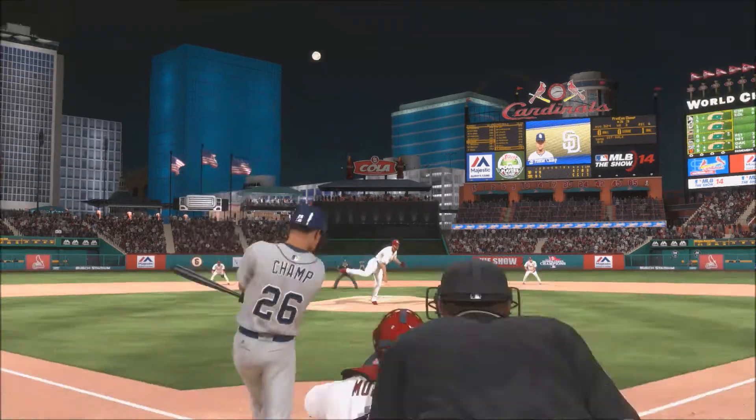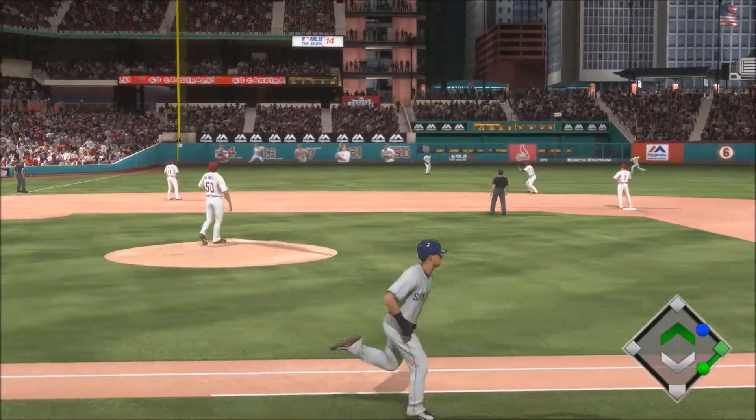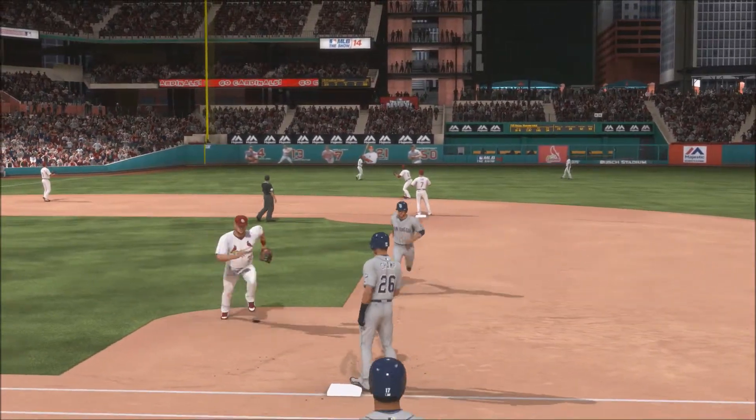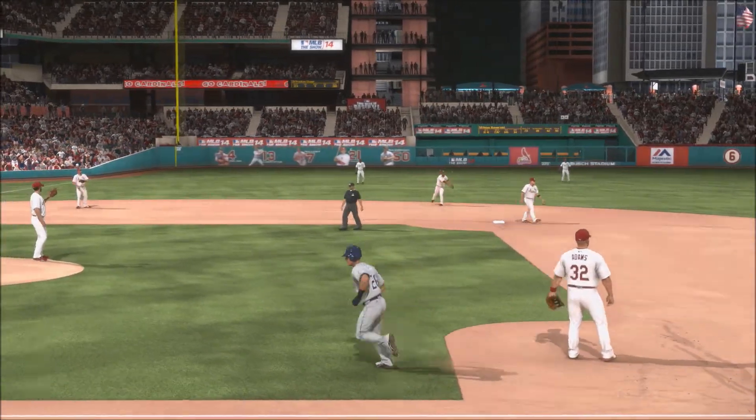Runner on first base, one out. No count to Preston Champs, and he's going to hit that pitch — high fly ball into left field. That's going to be caught. Champs is now 0-1 on the day with one walk.